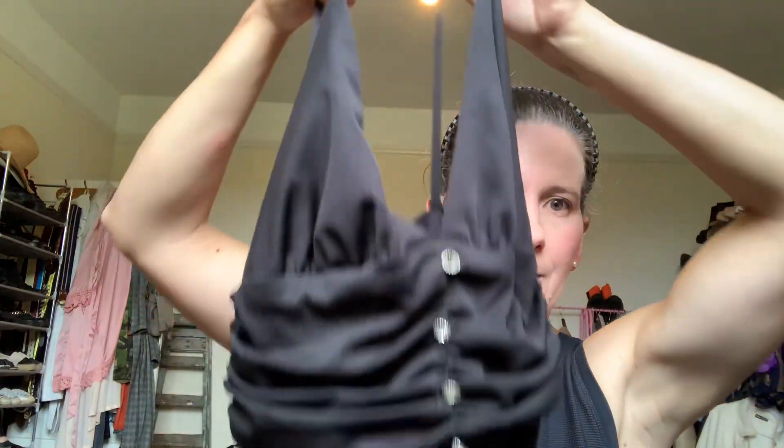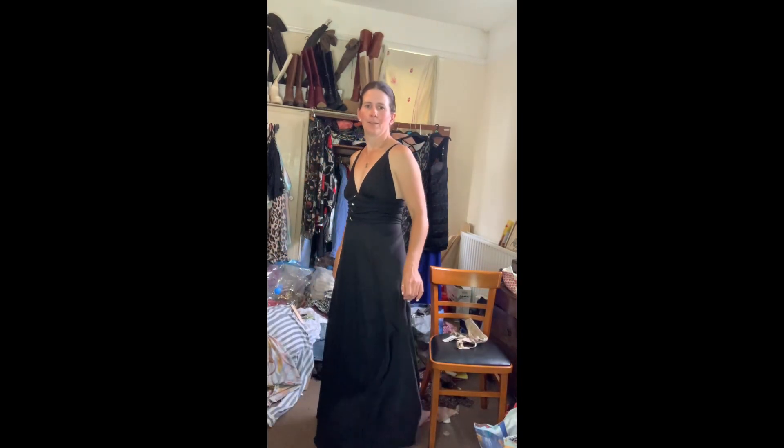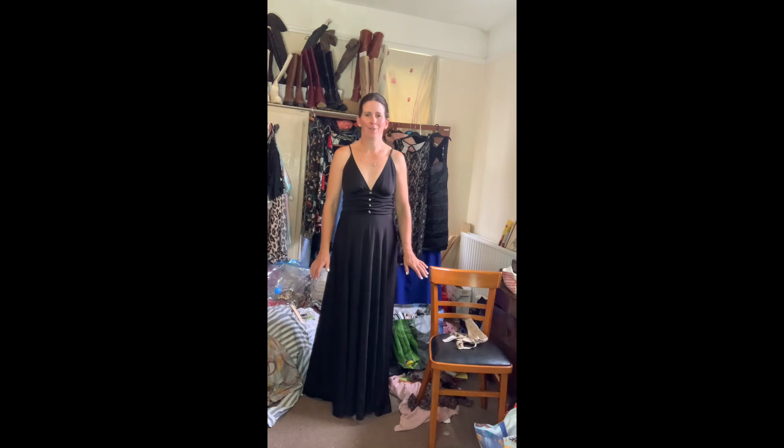I've got this dress — it's vintage again, see that label, really vintage. It is a long black dress. I need to tighten the buttons up a little — it's just a super long maxi black evening-type dress. That was a pound. I'm in love with this dress, it's beautiful. It's a perfect length, floor length, but I can still walk. Love it.